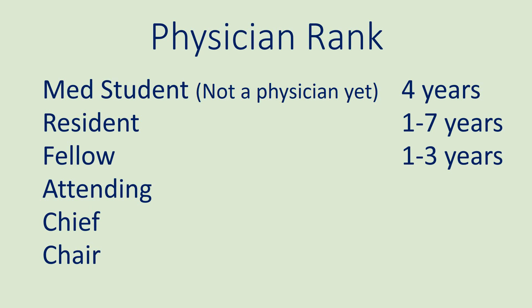Here is information about the rank of physicians. Medical students must complete four years of training before becoming a physician. Then they become residents, then fellows, and then attendings that need minimal supervision. Then they become section chiefs, and finally, they can become a department chair.